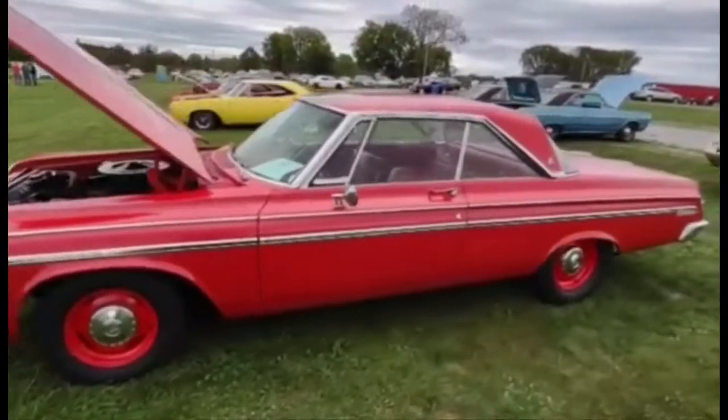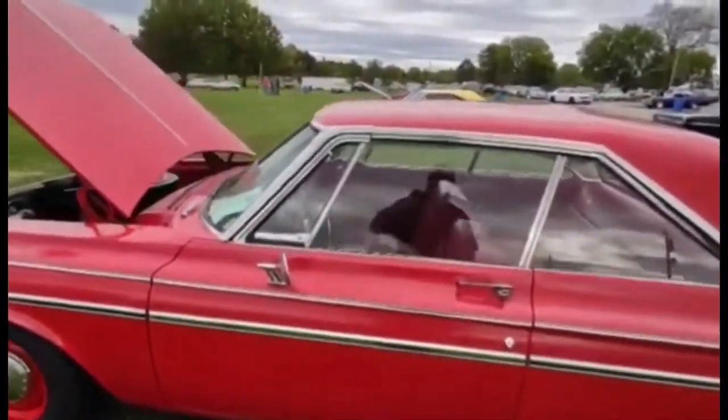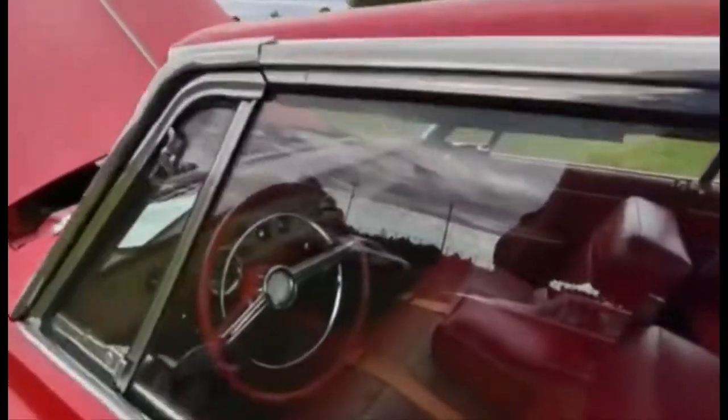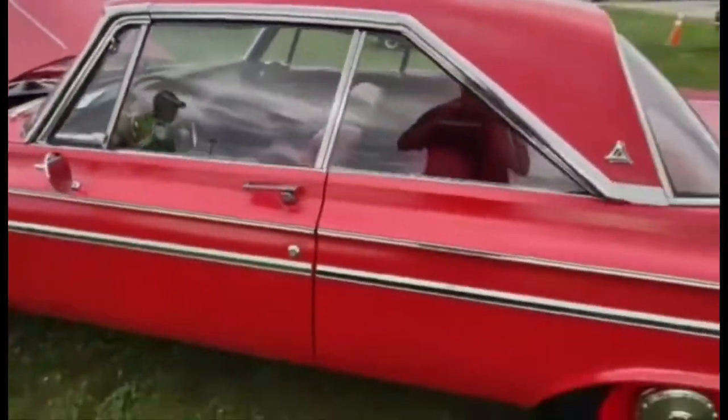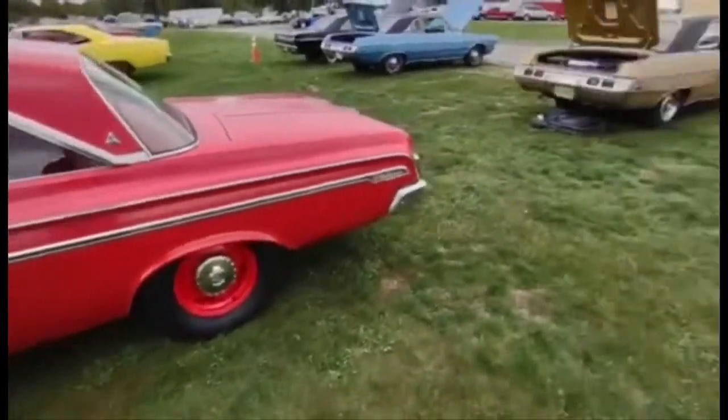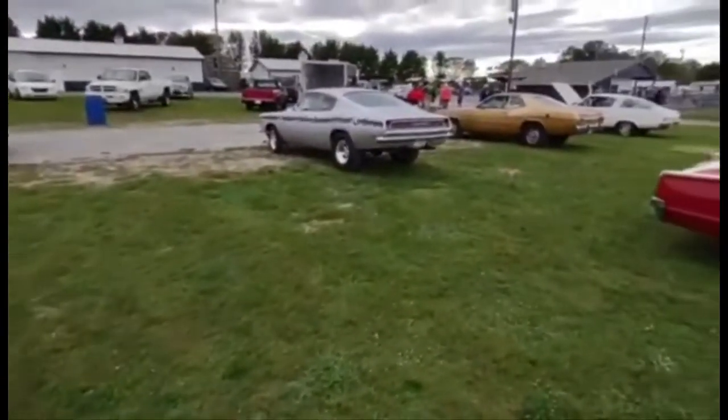Good looking over there, cleaned up pretty good, nice driver. Got the little poverty caps on. It's got a four-speed in it — it's a big block four-speed. You can see that little white ball in there, but it makes it a little bit cooler.